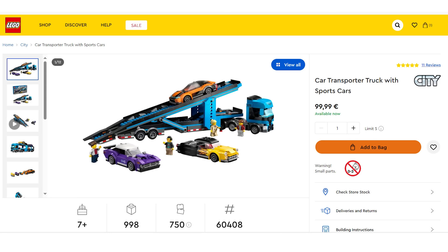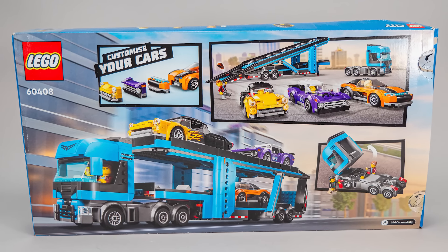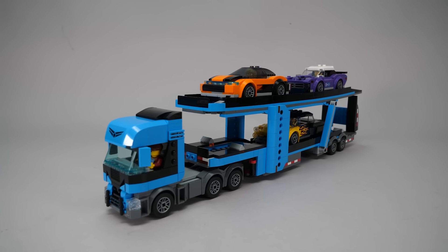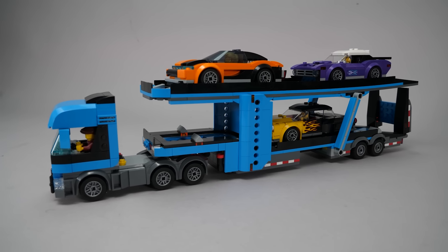The set has 998 pieces, the recommended retail price is 100 Euros or Dollars. It comes in this pretty and colorful box — luckily City is still a play theme and the boxes reflect that. On the back you can see some of the features, and the option to customize the cars should look familiar. There is no build video this time as the set is not that complicated; practically everything can be shown when the model is finished.